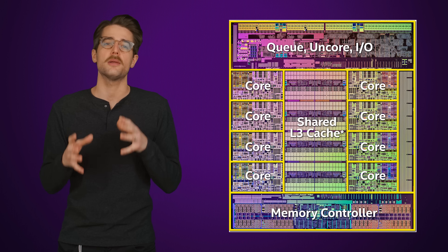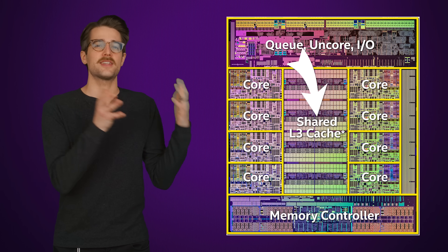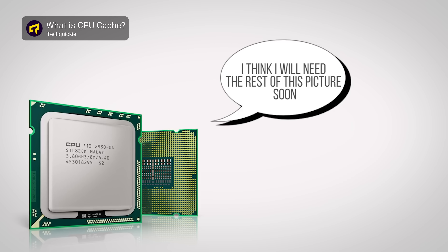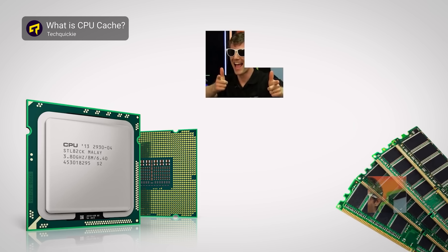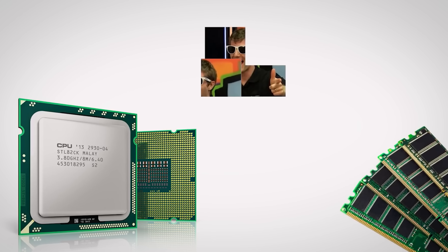So 3D vCache is CPU cache stacked vertically, but what is CPU cache? It's basically just a small amount of very fast memory — way faster than your system RAM — that sits on the CPU itself. Modern CPUs move information that is likely to be needed soon into the cache, so by the time they actually need that information, it's sitting right there instead of having to wait for it to arrive from system RAM. So it's not hard to figure out that having more cache equals better, but slapping more onto a chip is actually fairly difficult.